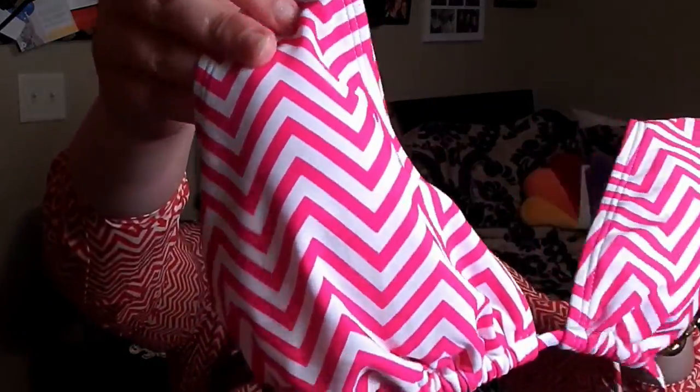I got a new swimsuit — you guys are going to be shocked at what print it is — it's chevron! Nice pink chevron. It's a string bikini, but not as thin as usual string bikinis. My chest is in a small area, so it's hard to find string bikinis that fit, and the neck strap usually pulls too much. This one works a little bit better and it's got a little stretch to it.